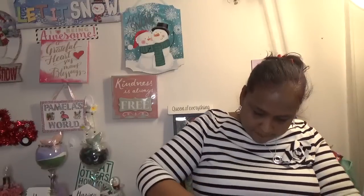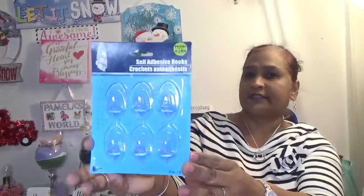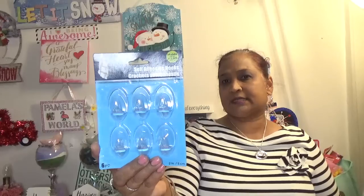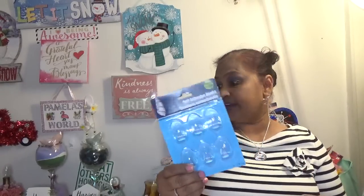I picked up these six-piece self-adhesive clear hooks — they hold up to two pounds. I got these to put my makeup canvases in my closet to decorate it. I've had these on my wall for two years and they work amazingly — they last very long. You just have to clean the area, put them on, set them, leave them 48 hours, and they'll never fall off the wall.